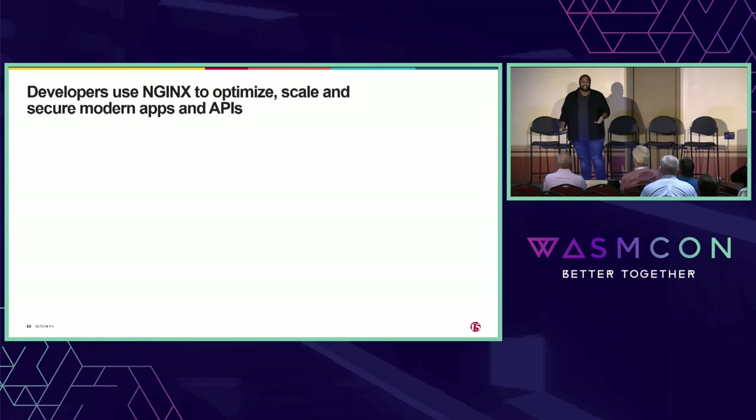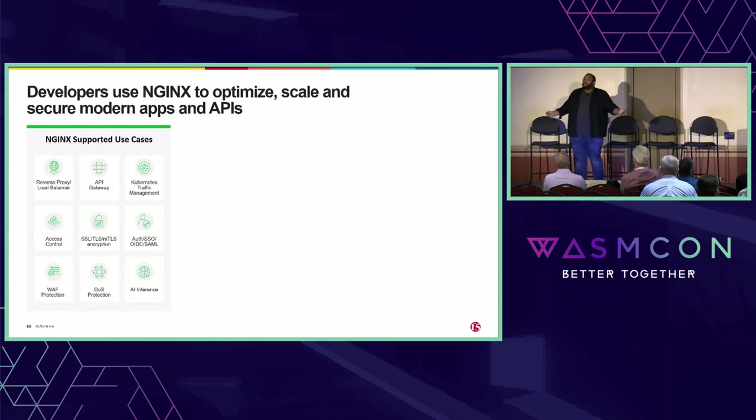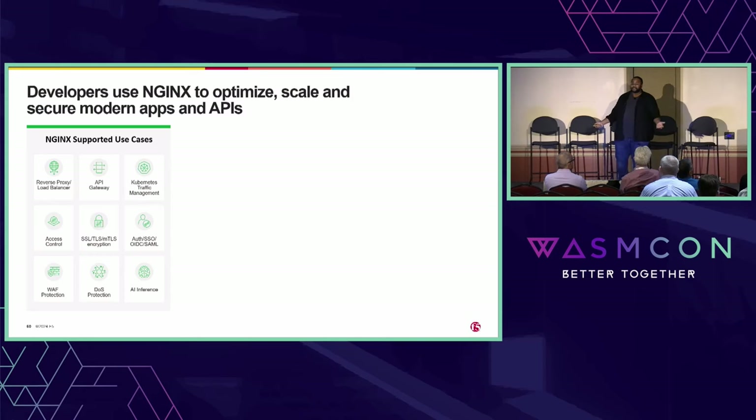If you don't know about Nginx, it's one of the world's most popular web servers. Developers use Nginx to optimize, scale, and secure modern apps and APIs. But it's not just a web server anymore — there's so much more to Nginx. It's a great reverse proxy and load balancer, acts as an API gateway, can manage traffic in Kubernetes, handle encryption and access control, and even protect apps from malicious actors through web application firewalls.